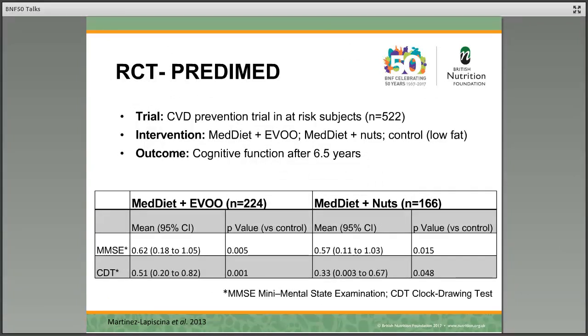It's interesting to look at randomised controlled trials here, as we talked earlier about observational studies and the issues with confounding and bias. There have been very few of these, and the ones that have been undertaken are typically looking at cognitive function not as the primary purpose of the study. If we look at PREDIMED, this was actually a cardiovascular disease prevention trial. They looked at the Mediterranean diet with extra virgin olive oil or the Mediterranean diet with nuts in comparison to a control diet, and within the context of the study they looked at cognitive function after a six-and-a-half year follow-up. Using two types of assessment — the mini mental state examination and the clock drawing test — both Mediterranean diets, whether supplemented with olive oil or with nuts, showed a significant improvement in cognitive function.